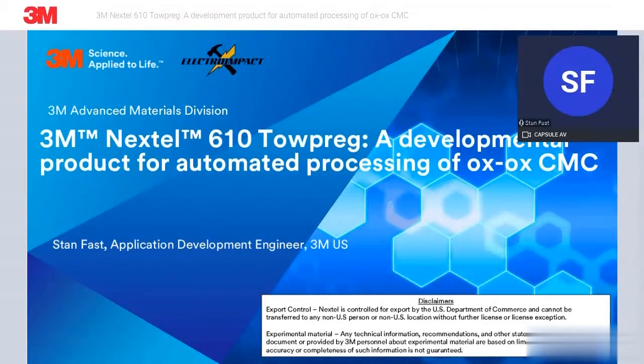A portion of this work was done with great support from Electro Impact, so I just want to recognize that team. Also, 3M Nextel is an export-controlled product controlled by the U.S. Department of Commerce. However, there is not information included in here that is considered export-controlled.